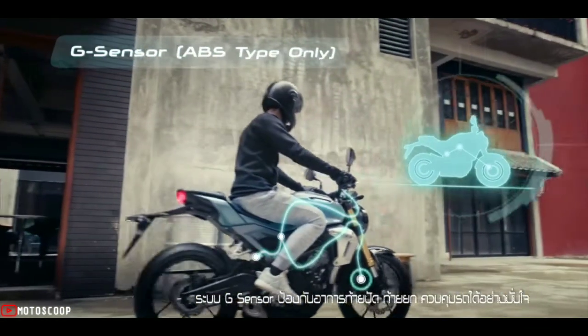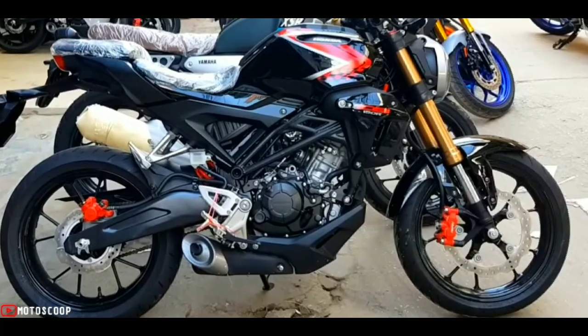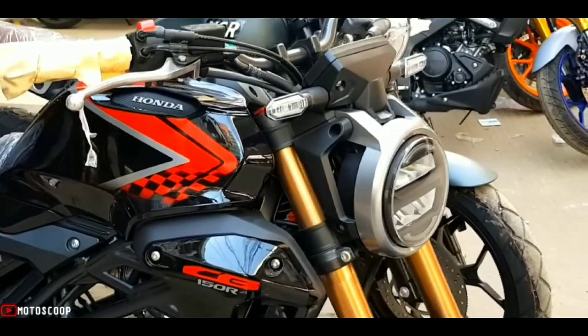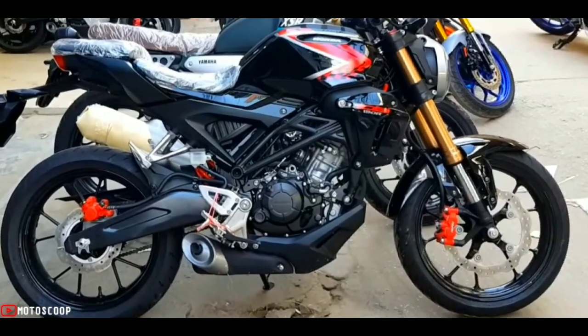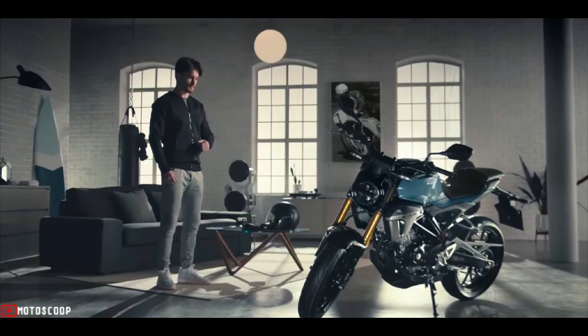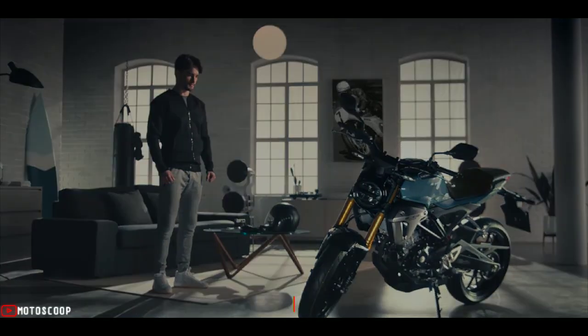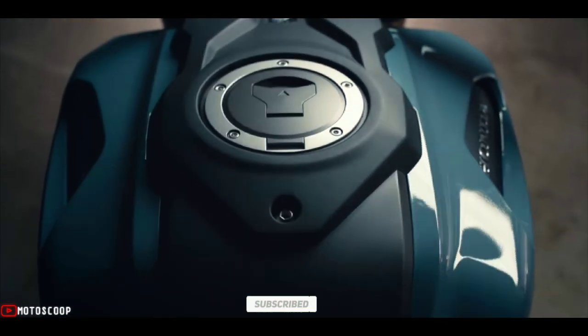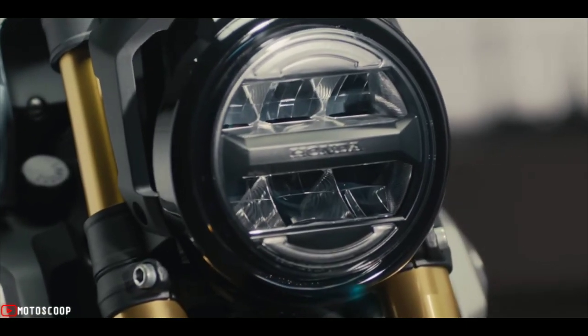The 2022 Honda CB150RXMotion estimated price is 135,000 to 145,000 Philippine Peso. Are you planning to buy this motorcycle unit? Let me know in the comment box below. Don't forget to hit the subscribe button, and if you enjoyed this video, you can leave a like and share it with your friends. Thanks for watching.